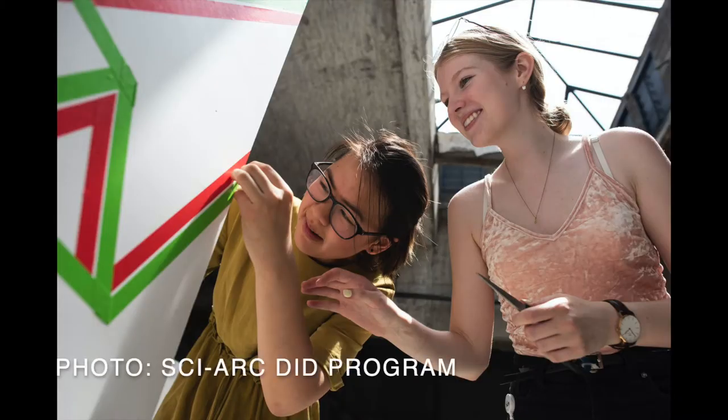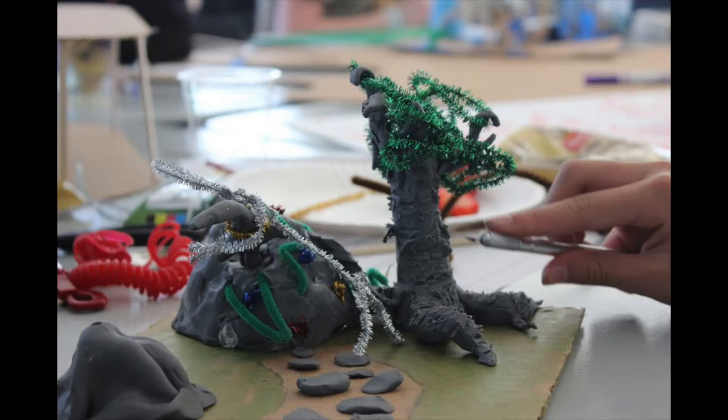As you work through challenge 2, you probably found that your ideas were very rough and probably a bit funky — and that's perfectly okay. You probably also brainstormed hundreds of ideas of what your public art destination could look like.